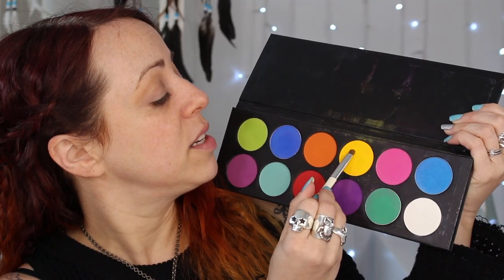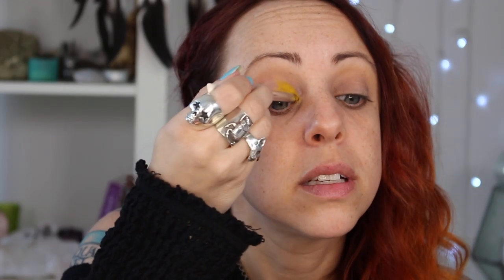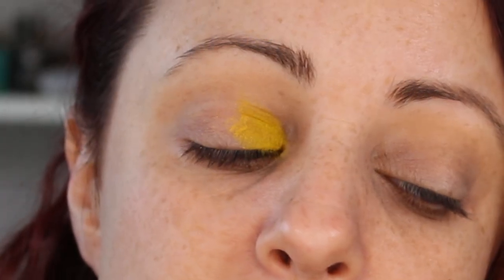This brush is so soft and it's blending things really easily. I want to make sure I have colors that are very similar to each other, so I think I'm going to do a yellow, green, and blue look across the lid — yellow into green into maybe a royal blue — and then maybe purple on the lower lash line. First I'm going into Sugarpill's Butter Cupcake.